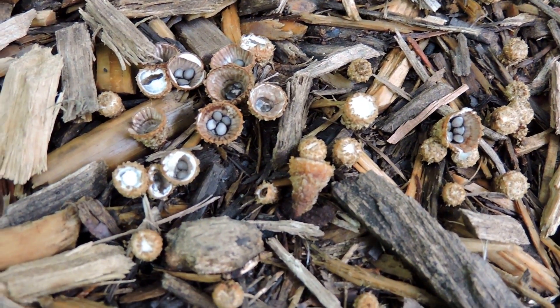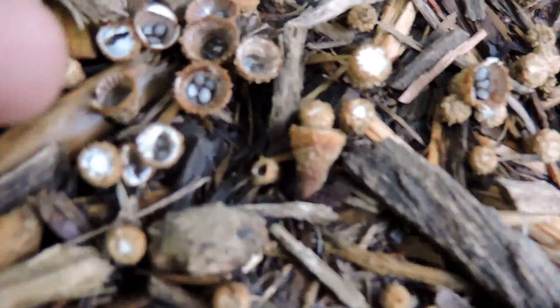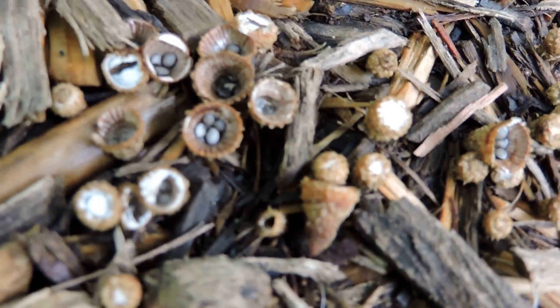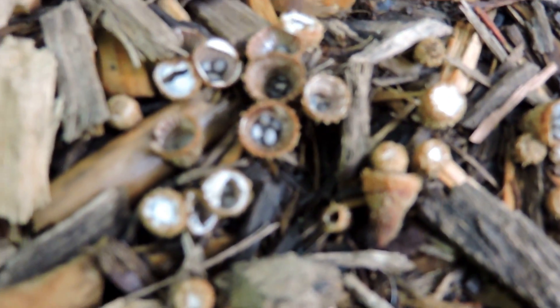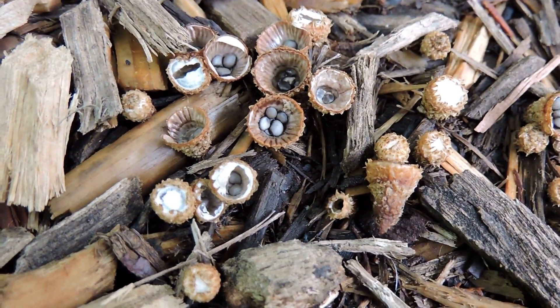This is one of the bird's nest fungi or bird cup fungi. They're very very small — here's my finger for comparison — but they're open saucer-shaped things, and in some you might actually be able to see the little 'eggs' inside.